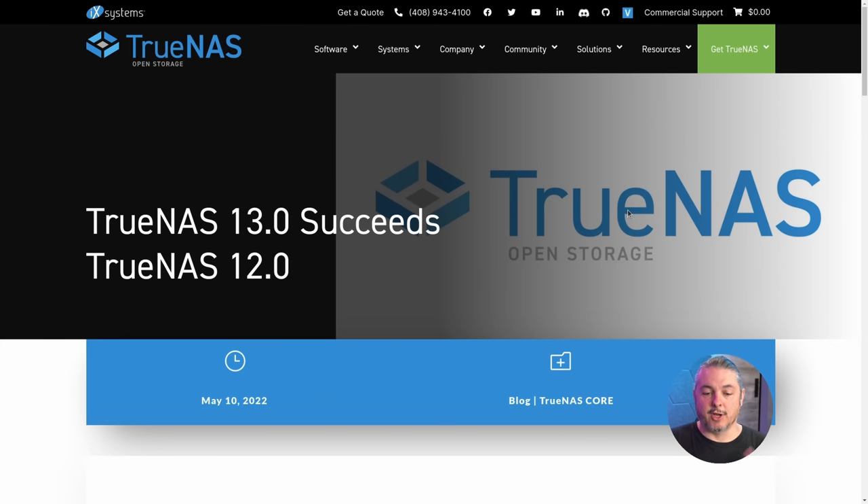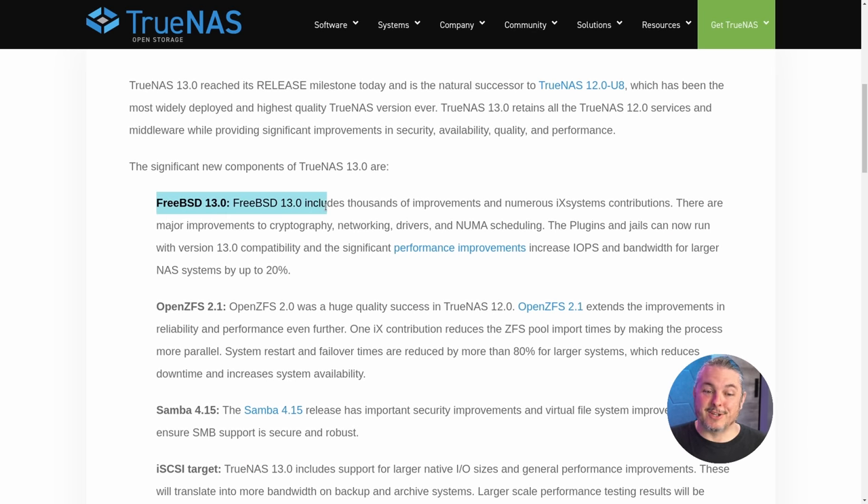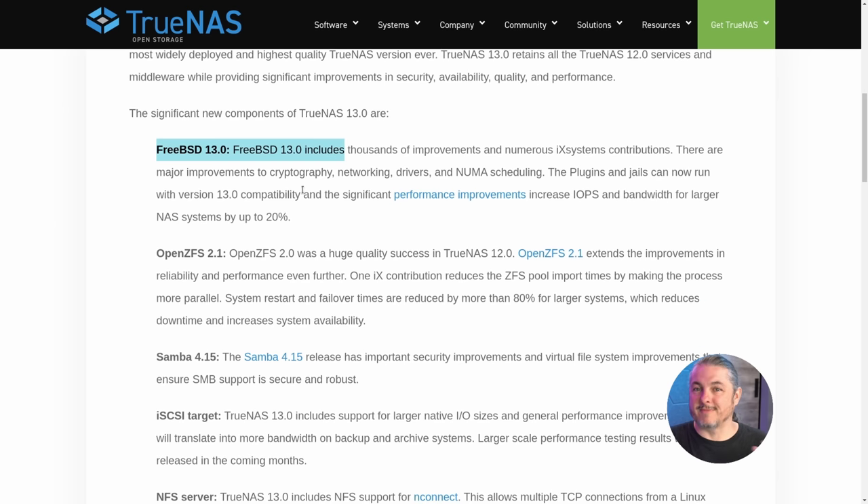Starting right here at the release page — TrueNAS 13 succeeds TrueNAS 12. The first major change is that FreeBSD 13 is now the base OS. This is the core difference between Scale and TrueNAS Core: TrueNAS Scale is based on Debian, TrueNAS Core is based on FreeBSD. iX Systems, the company behind TrueNAS, does a lot of upstream contributions so everyone in the FreeBSD community can benefit. When they base their OS on it, it's very stable and has influence from both iX Systems and NetGate/pfSense.